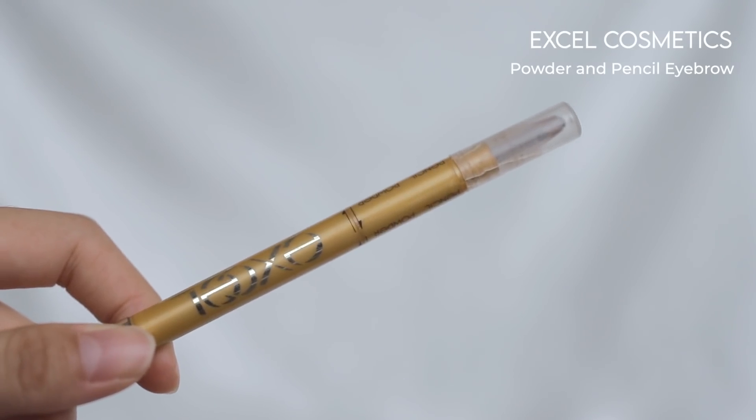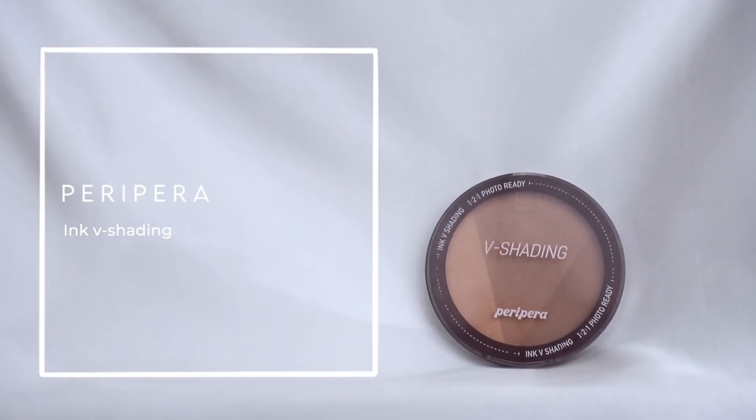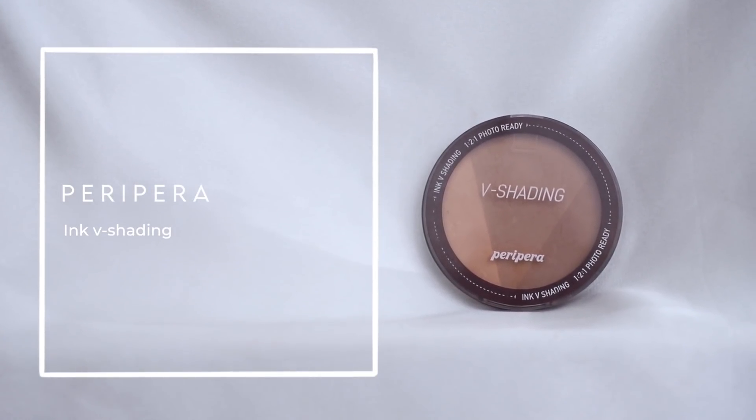Now it's time for the no-makeup makeup look — I'm focusing on making my features stand out more. I'm taking my Excel Brow Pencil first, using the powder side. I'm also using the brow pencil to define my aegisal a little bit. For eyeshadow, I'm taking my Peripera contour palette, the lighter shade, to give my eyes a good wash of color — nothing too fancy because it's a very natural look.